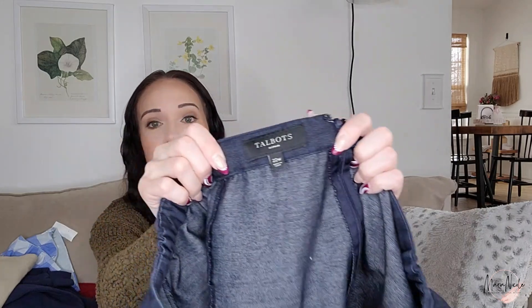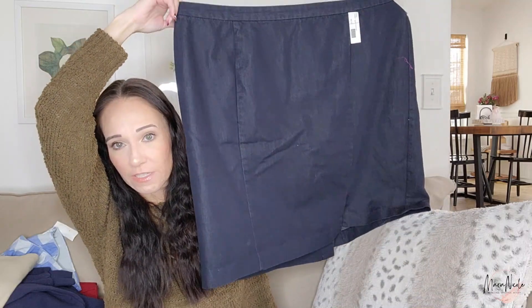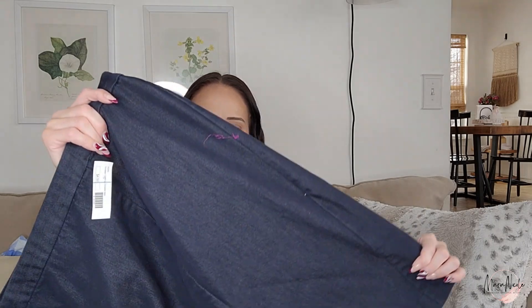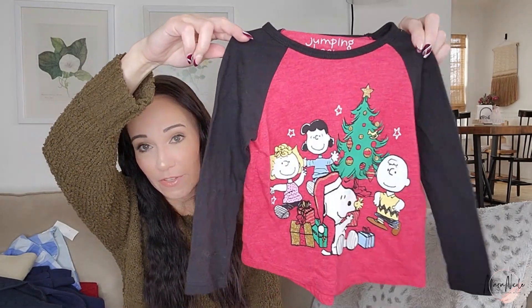I found a lot of Talbots today. I think I only found the one Torrid piece and maybe one Chico's, but Talbots was definitely a hitter today. This is Talbots Woman size 22W — a nice knee-length denim blend skirt, soft and stretchy. Here's another one for my little son — this will be for Christmas, a little Peanuts shirt.